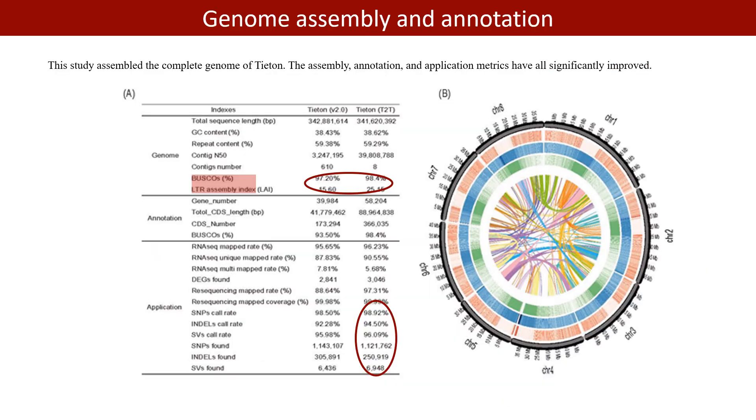In this study, the complete genome of Titan was assembled. The final assembly was produced with a total size of 341,620,392 bp and an N50 length of 39.81 megabases. Integrating different methods predicted 58,204 protein-coding genes, 56,822 of which had functional annotations.